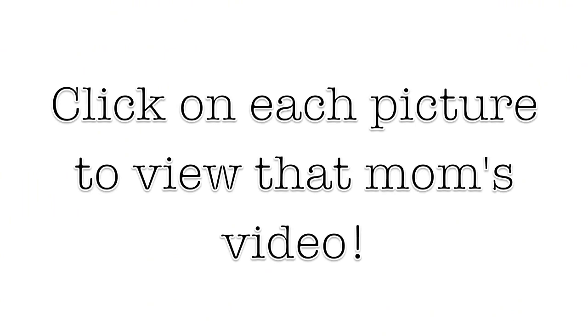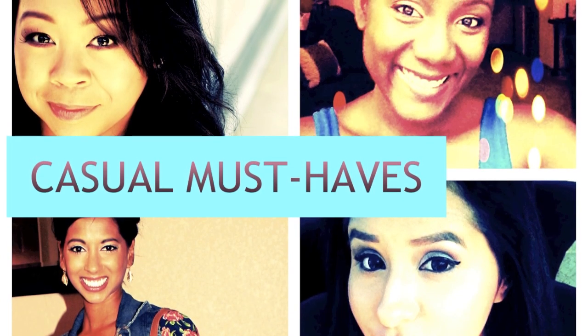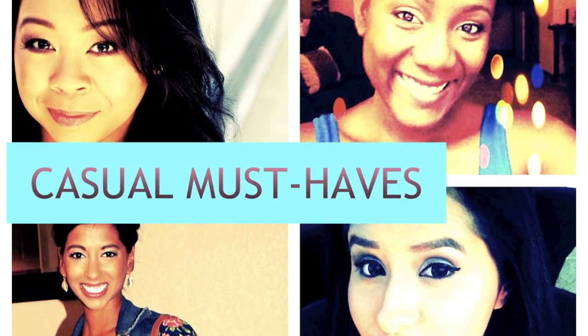Remember to check out the links to the other moms' videos on their casual must-haves. We did this to help you with your shopping. Thank you so much for watching. If you have any questions or comments, please leave them below. All the links to the other moms' videos are in the description box. Bye!